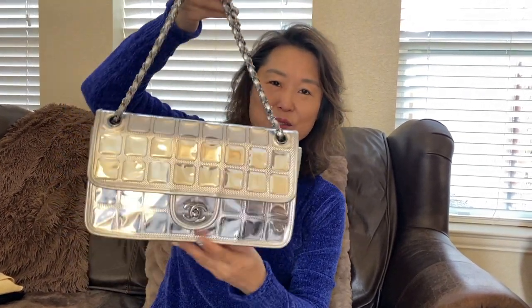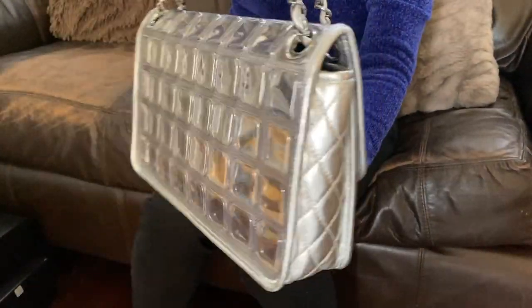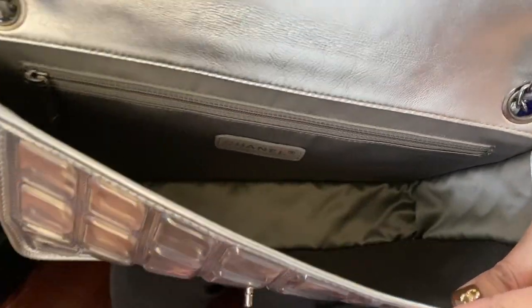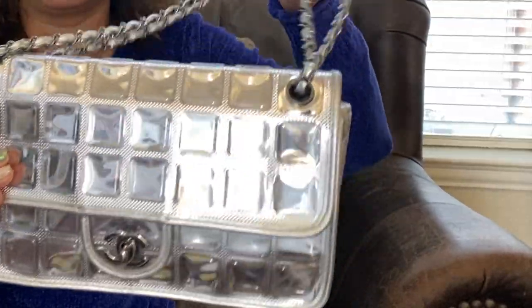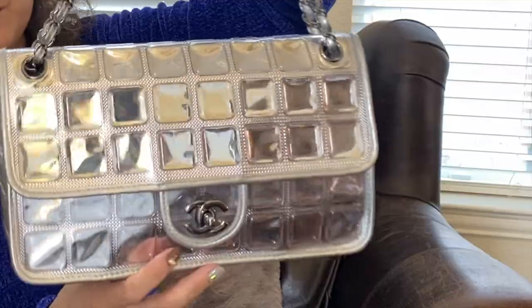I also have two Chanel bags in this vlog sale. The first one is this gorgeous piece — I believe it's a small to medium size with what looks like an ice glass or ice cube-style detail. It is very pretty. Let me show you the inside. This bag is just gorgeous and I'm not using it — it's been sitting in my closet. I want to see if any bag collectors or Chanel lovers would like it.